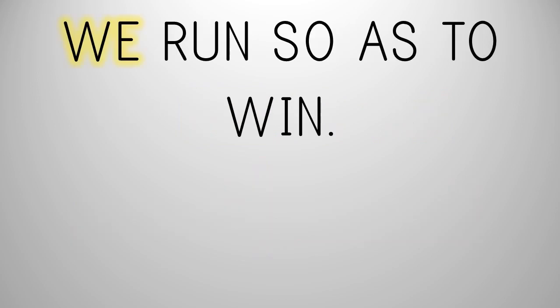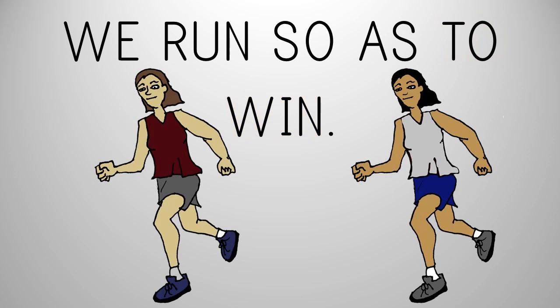W, E — we. R, A, N — run. S, O — so. A, Z — as. To. W, I, N — win. We run so as to win.